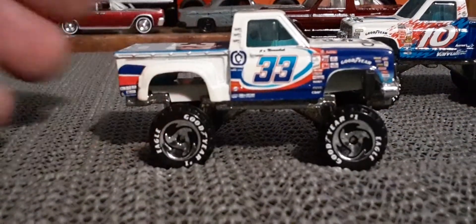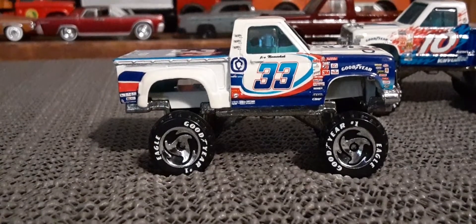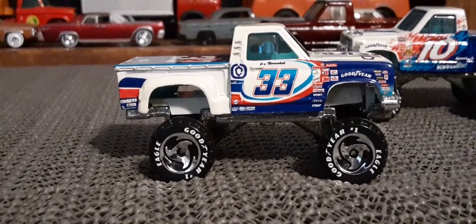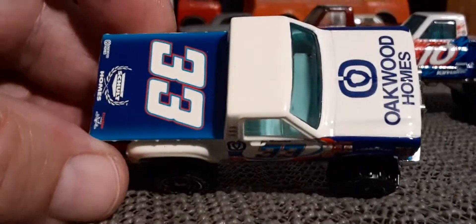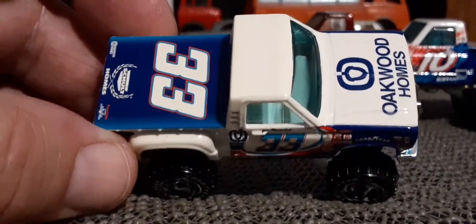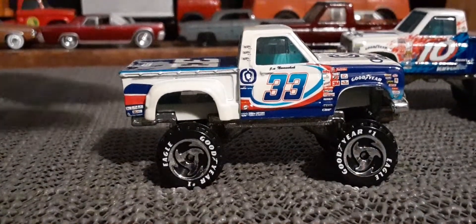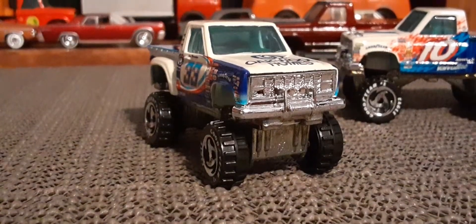Number 33. That's got Oakwood Holmes graphics on it. So pretty cool.